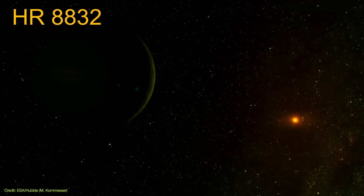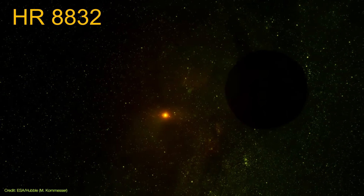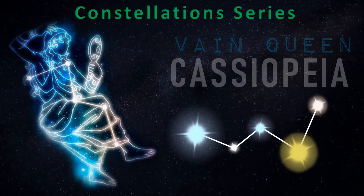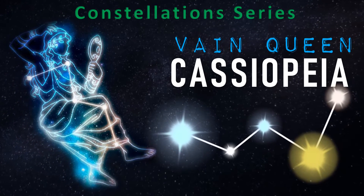The faint orange dwarf HR 8832 lies in between Cassiopeia's largest stars, and is one of as many as 14 star systems within the Cassiopeia constellation that are thought to host exoplanets. Hi everyone, Vega here, and in today's video we continue our constellation series and focus on the vain queen, Cassiopeia.